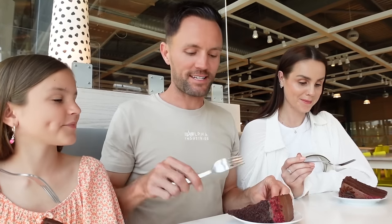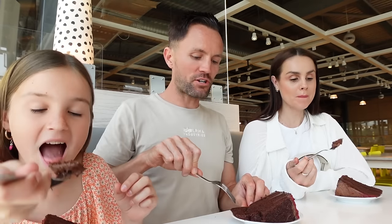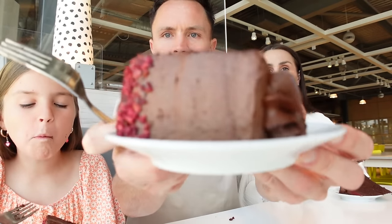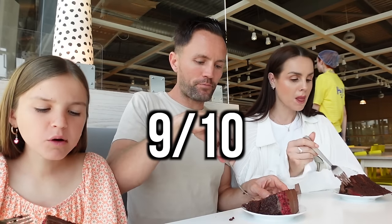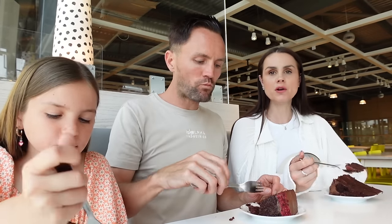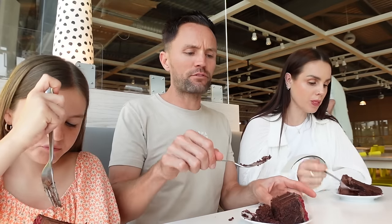The drinks are delicious — the apple one tastes like a fizzy Ribena. Now for the vegan raspberry chocolate cake. It's actually quite moist and really good — rich and sickly in the best way. I'd give it a ten out of ten, maybe nine. We needed to get our energy up for some serious furniture shopping. At least we haven't been kicked out yet!